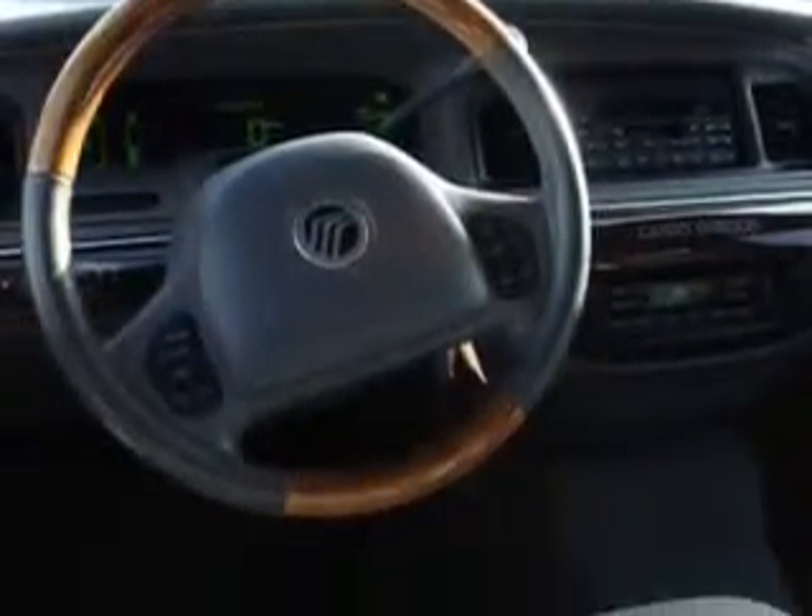Enjoy the drive, have peace of mind, and drive your entire family in this '04 Mercury Grand Marquee. See us at Beach Cars today.